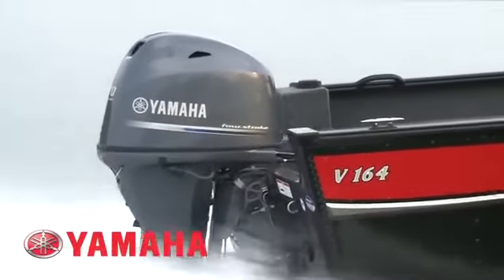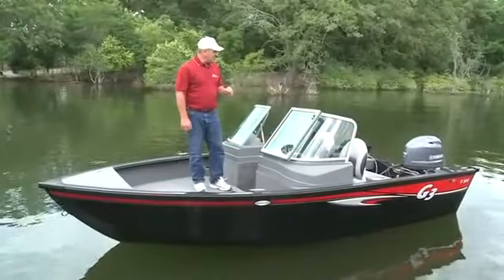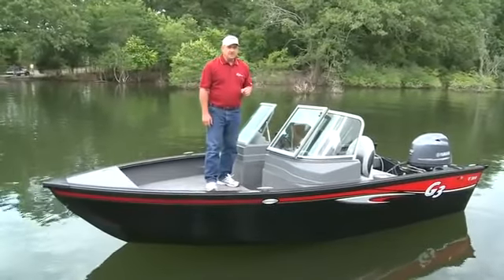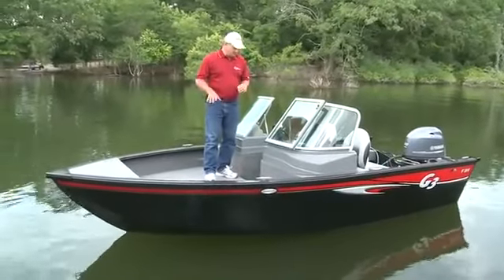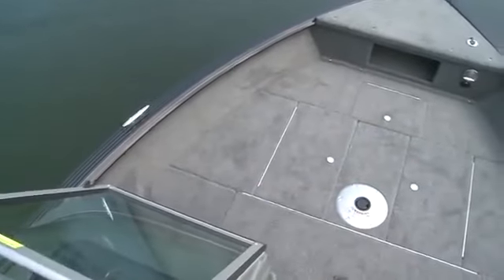Although the boat is 16 feet 4 inches in length, we have a 70-horsepower Yamaha four-stroke on here and it runs really well with that motor. There are plenty of features on this boat — it kind of has everything you need and nothing you don't need, and everything is laid out nicely on the deck.